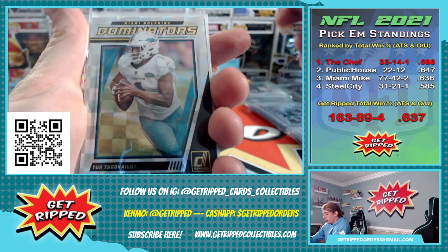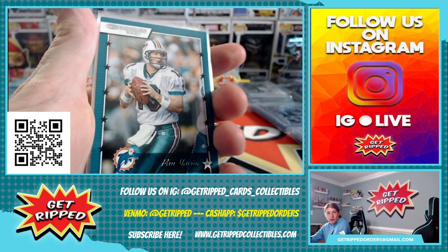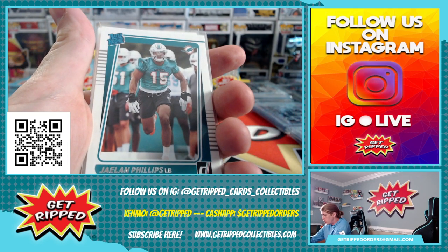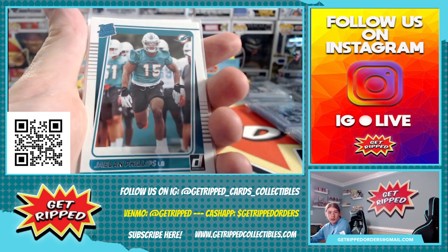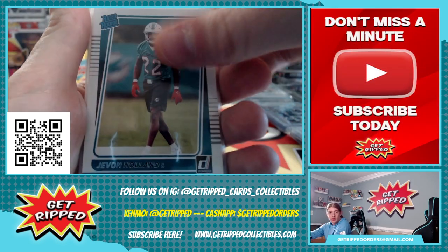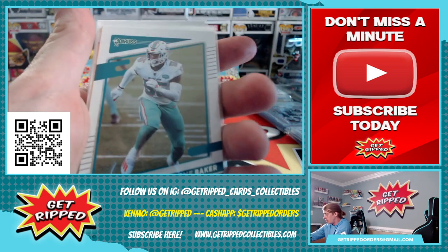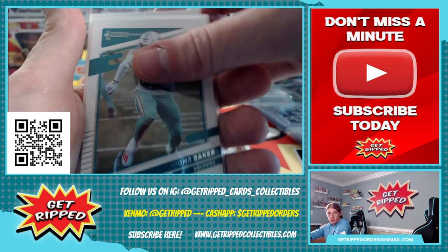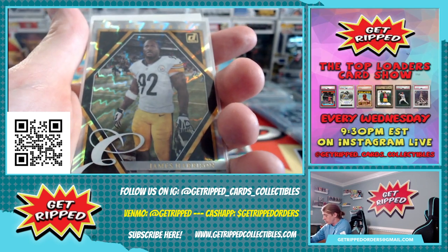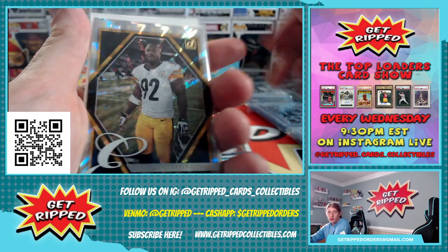We got two Dominators inserts. Going to a Dan Marino throwback from the Donruss. Another one — Jalen Phillips rated rookie out of the U. Javon Holland rookie — he's going to be a stud, I'm telling you. Tua mask variation. Got a Jerome Baker base. Got a James Harrison elite series insert — pretty smooth.